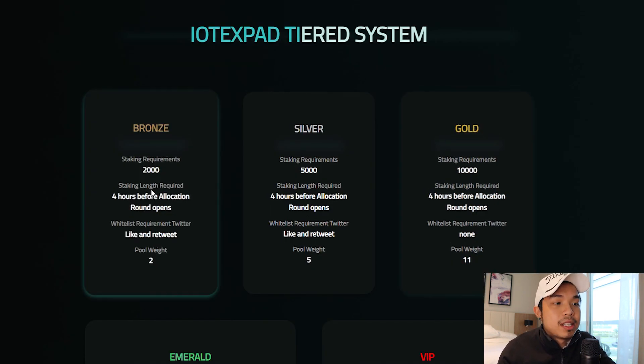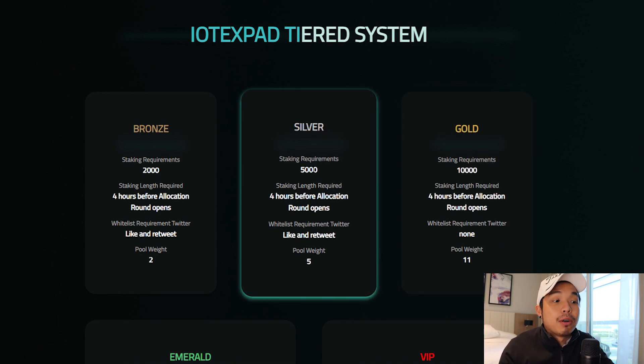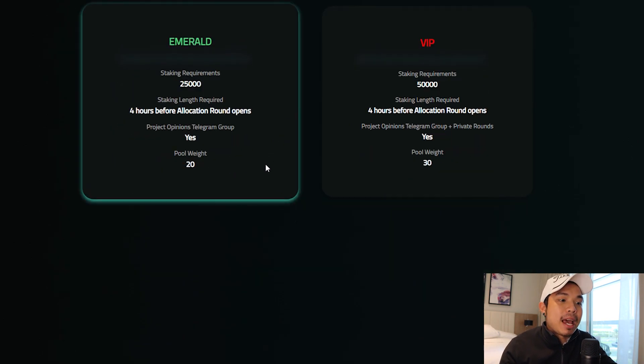This is their tiered system in order for you to participate in their IDO. If you stake 10,000, you can be part of the gold tier and you have four hours before the allocation round opens. 5,000 is for silver, 2,000 is for bronze. And there's also VIP and emerald tiers as well.